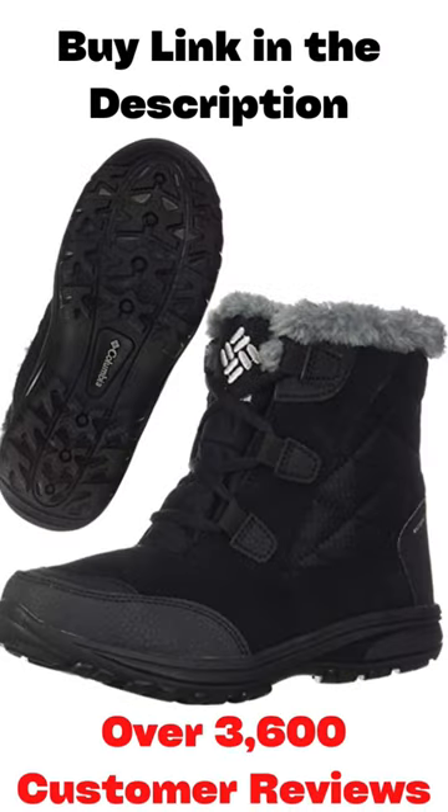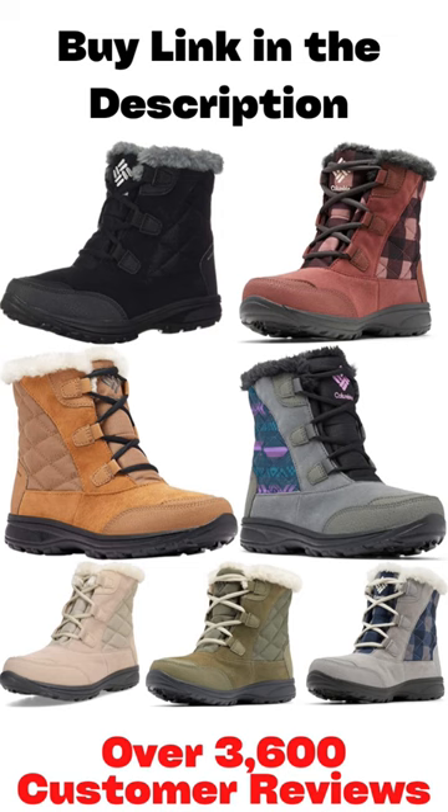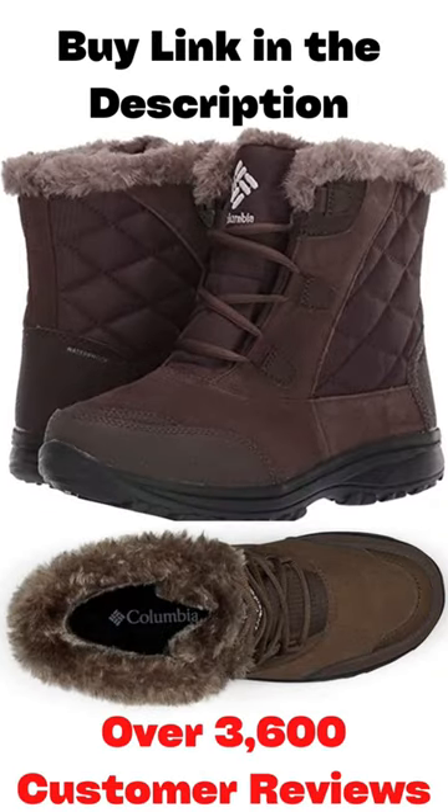Best ratings for waterproof ankle snow boot with over 3,600 customer reviews and brand Columbia, colors and sizes available. Columbia Women's Ice Maiden Shorty Snow Boot.